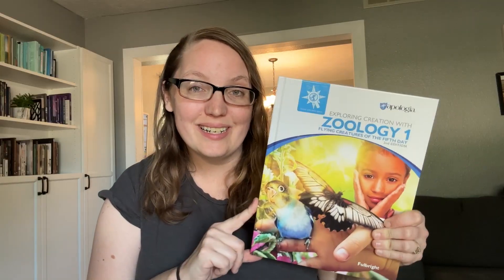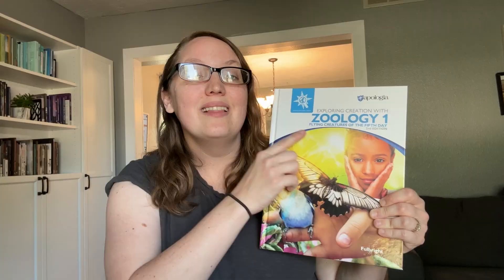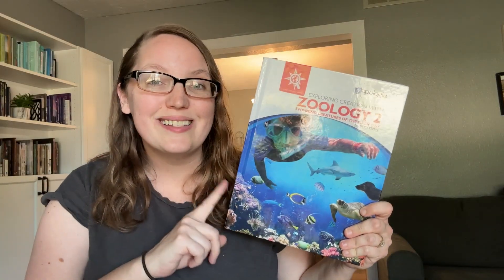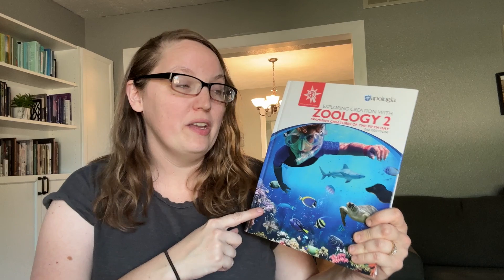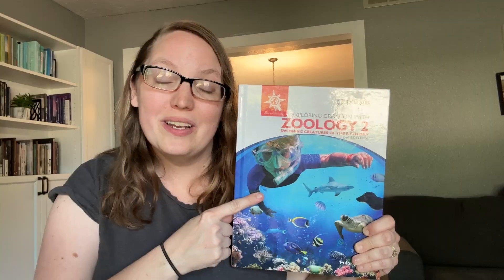This is book one in the Zoology series. Zoology is studying animals, and Zoology 1 covers flying creatures — not just birds, but all flying creatures including bats, butterflies, birds, and so much more. What I love about these Zoology books is that they cover them based on the days of creation: Zoology 1 is flying creatures of the fifth day, Zoology 2 covers swimming creatures of the fifth day, and Zoology 3 covers land animals — they just released the new edition of that book.